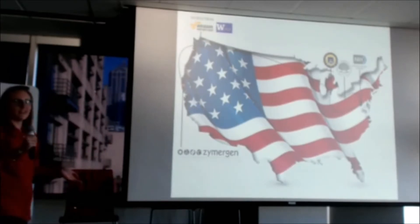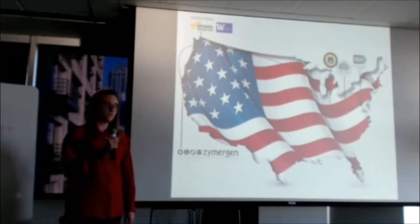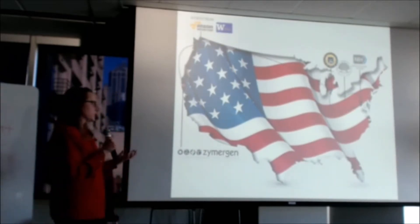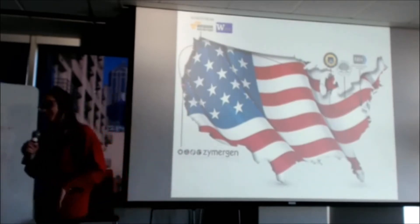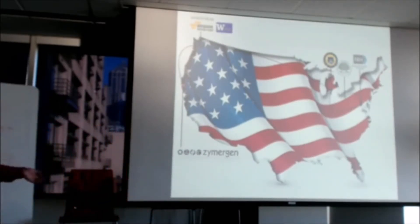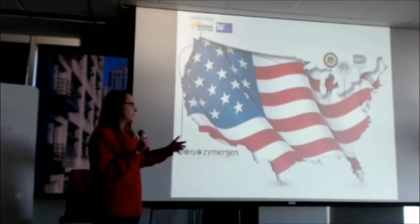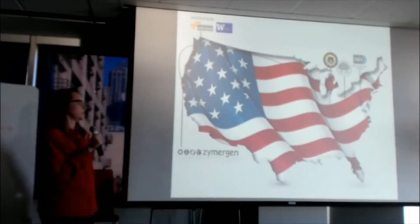My junior year, I got an internship at the National Institutes of Health, and I worked in the Division of Computational Biosciences with a mathematician named James Malley. This was really my first introduction — my only introduction — to machine learning and applying statistics to biological questions. I really, really loved what I was working on there.